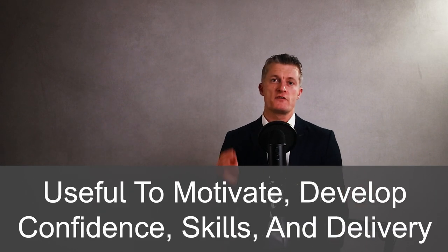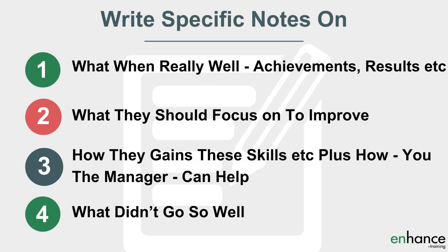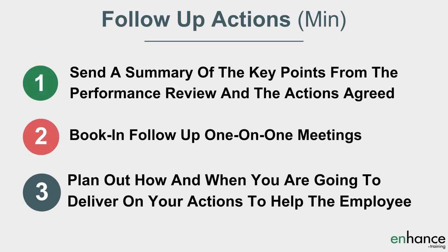In summary, learning how to give an effective performance review is so useful to motivate and develop your team's confidence, skills and ability to deliver. The better your team performs, the better your career as a manager will develop — help your team to help yourself and your career. We have been through: firstly, the preparation needed for great performance reviews; secondly, conducting the performance review with six agenda items to discuss; and third, how to follow up after the performance review with three key actions to take. If you have any questions, please leave them in the comments below. Thanks very much for watching.